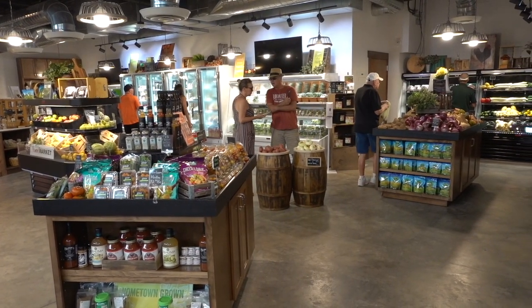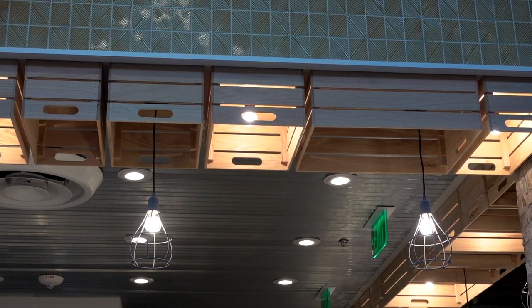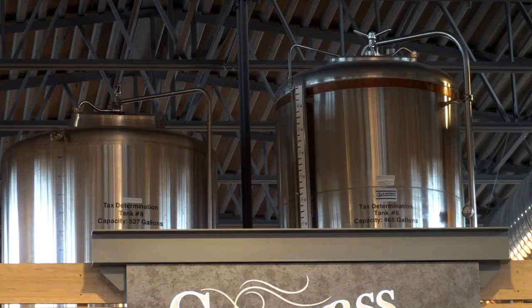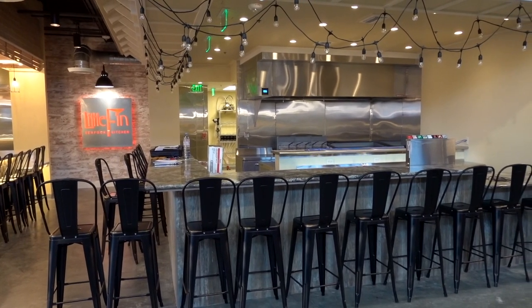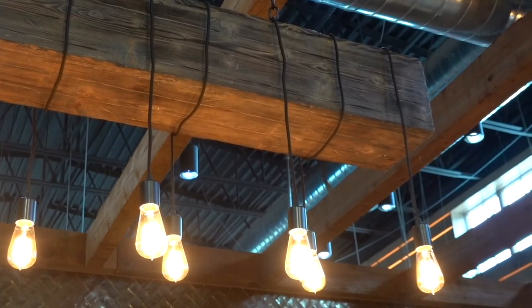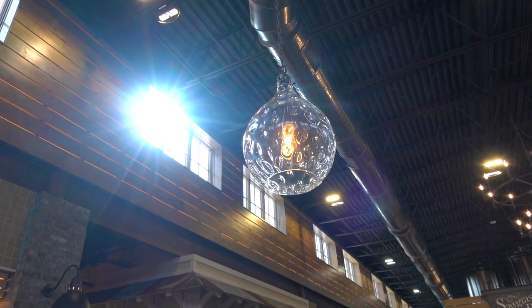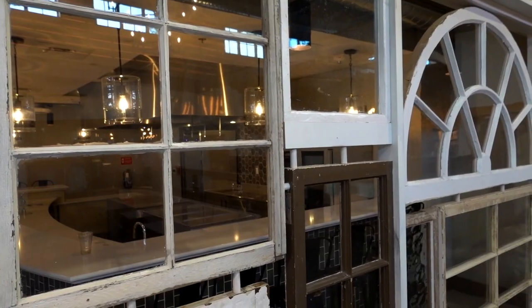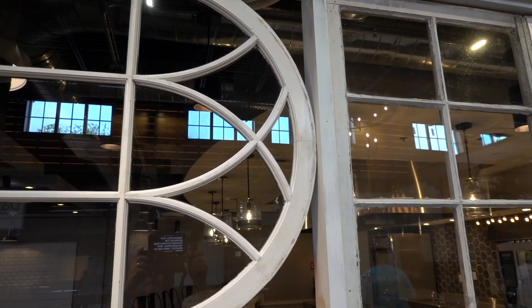Before we go around and sample some of the food, let's take a closer look at some of the design details of the market itself. Right away, it's bright, it's airy, it's welcoming. Warm hues mixed with brick and wood textures create a sophisticated modern look. Some elements are raw and rustic, and I especially like the variety of lighting fixtures. My favorite is the window wall that separates the teaching kitchen from the main space — very creative.